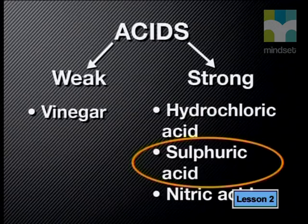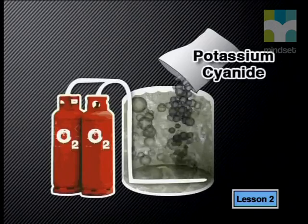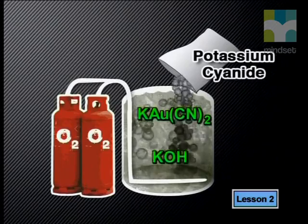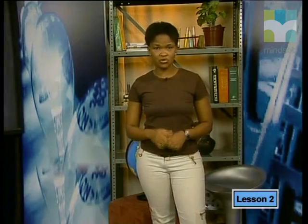Gold does not even react with sulfuric acid. However, gold does react in an aqueous solution of potassium cyanide and oxygen to form potassium gold cyanide and potassium hydroxide. In this reaction, the gold dissolves out of the powdered rock. The process is called leaching. The other metals are also leached out of the powdered rock.